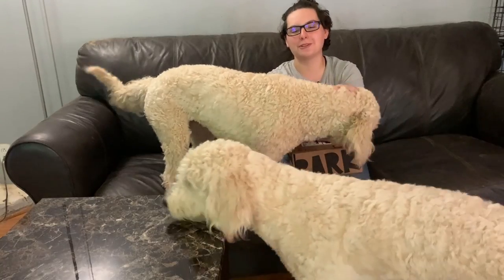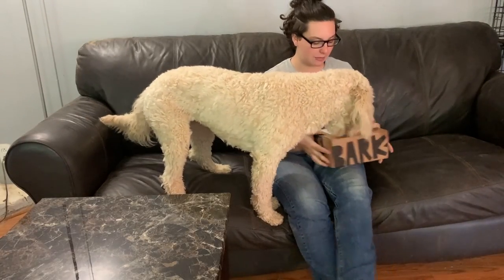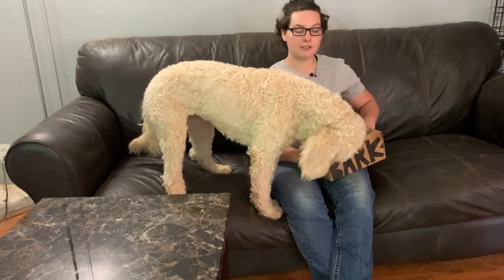What's up, guys? It's Jazz. Welcome to the NeuroDivergent Dog Trainer. Today, we're going to be opening up the May 2022 BarkBox. I'm very excited for this one. I just took the tags off — I think they're going to love it, but let's get into it.